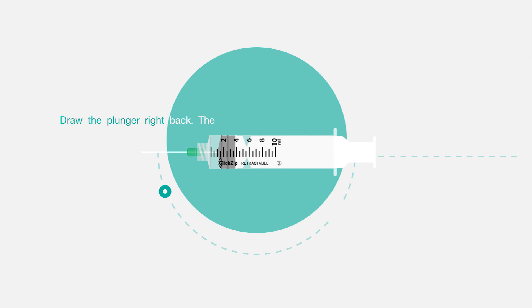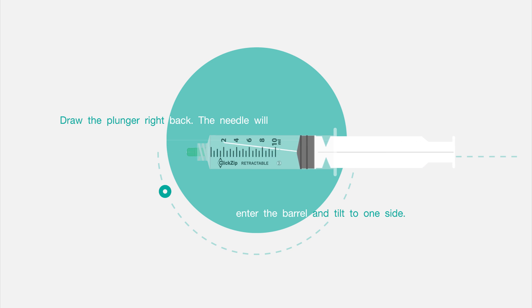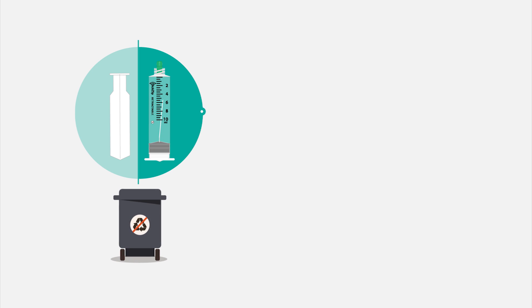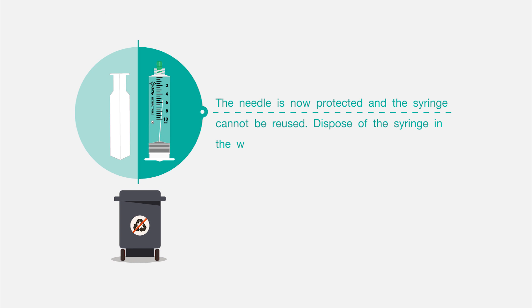Draw the plunger back. The needle will enter the barrel and tilt to one side. Snap off the plunger along the incisions. The needle is now protected and the syringe cannot be reused. Dispose of the syringe in the proper waste sharps container.